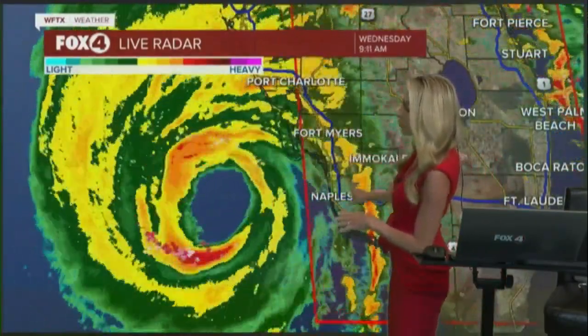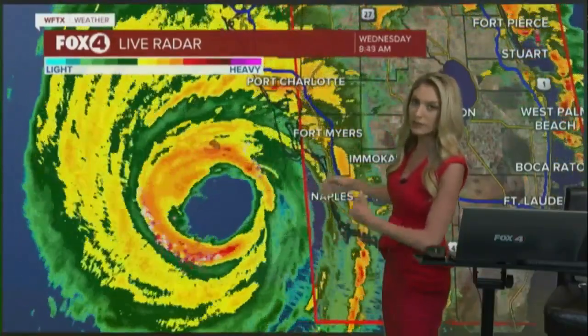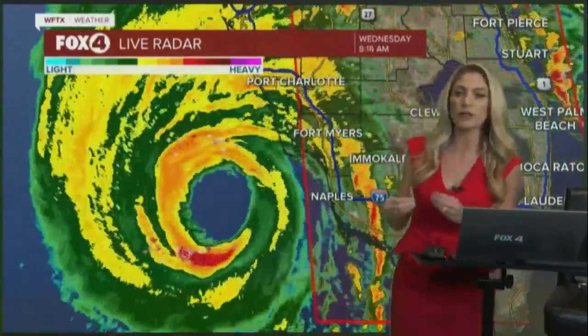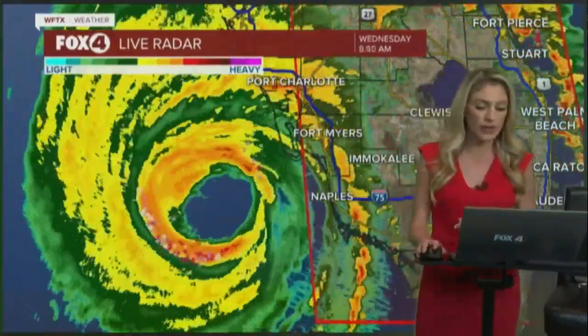So right now, if you maybe needed to get that way — Colton and Karen — now is the time to move. As we get closer to landfall time, that's where conditions are really going to deteriorate even more and start going downhill.